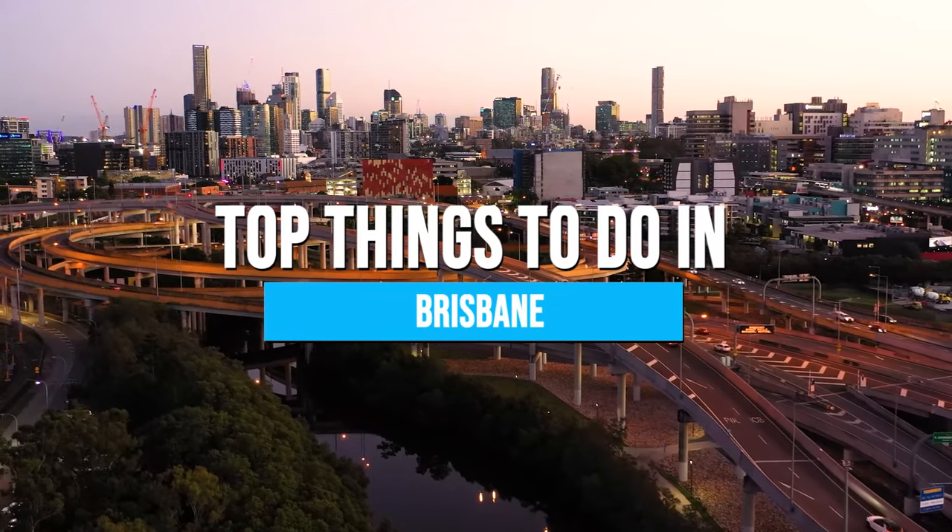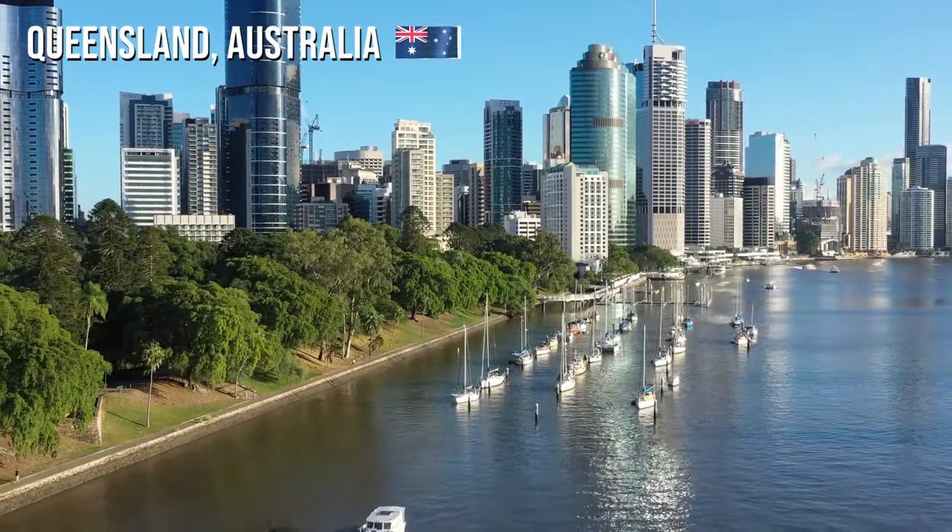Here are the top things to do in Brisbane, the capital of Queensland, Australia.